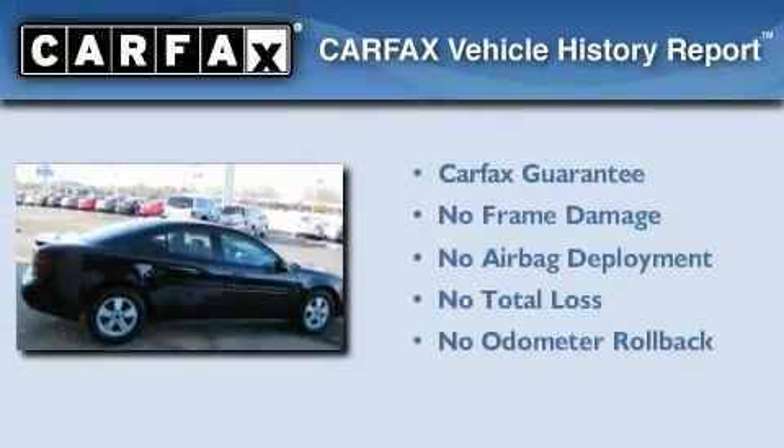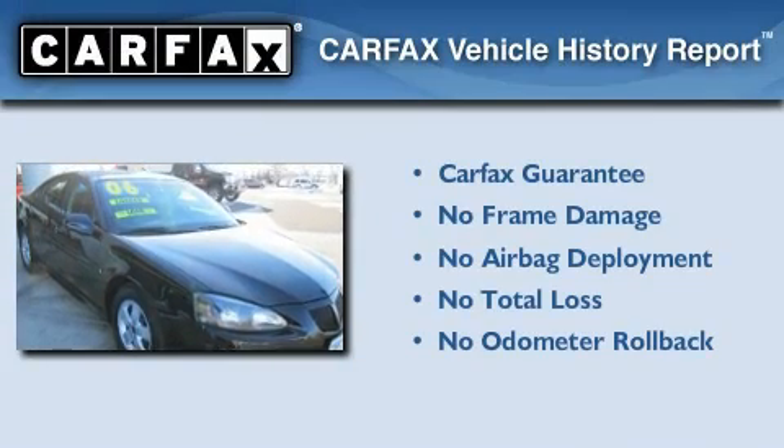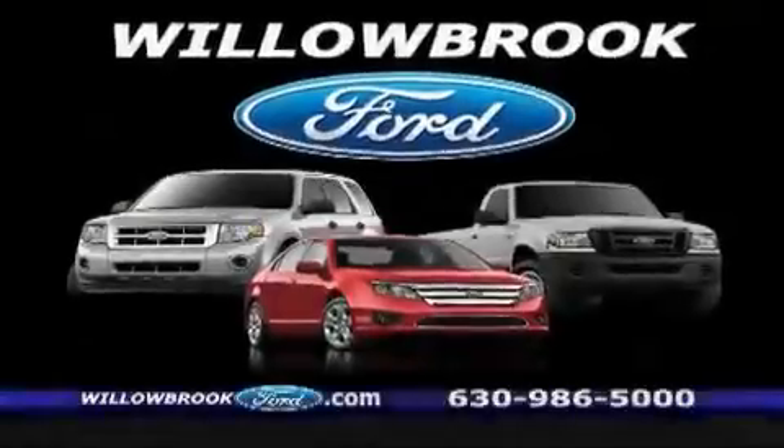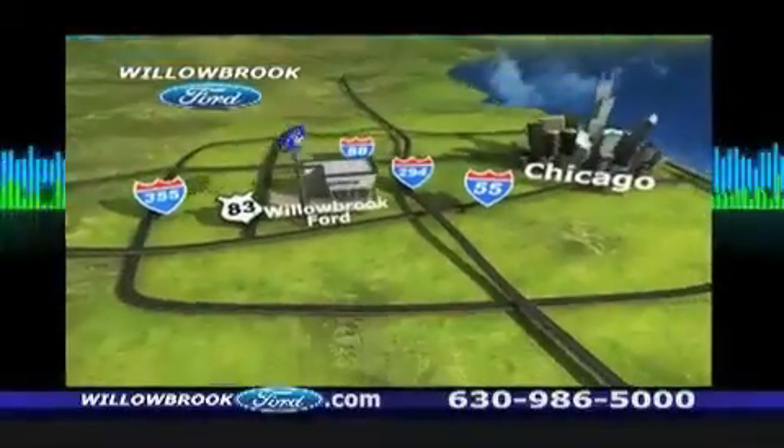Not to mention that this Pontiac qualifies for the Carfax buy-back guarantee. Please call us today for more information on this great vehicle. Willow Road Ford has got your keys north of 55 Route 83.